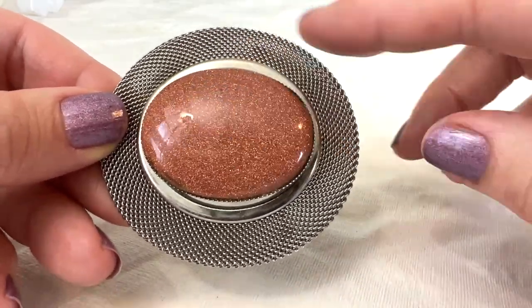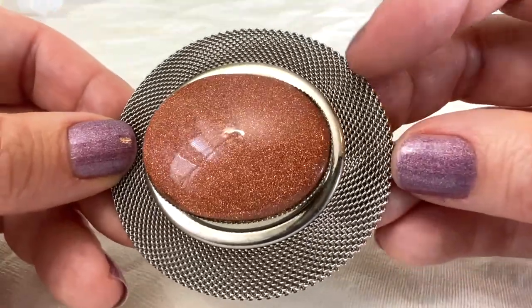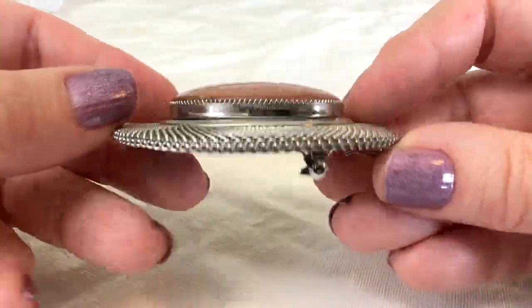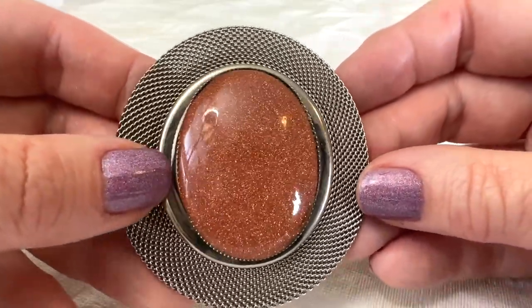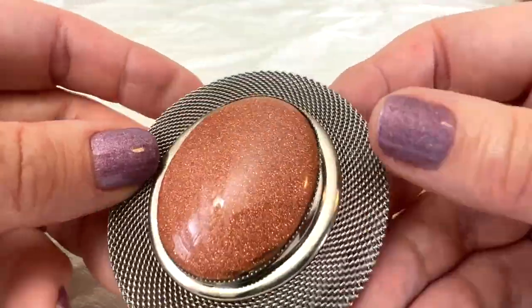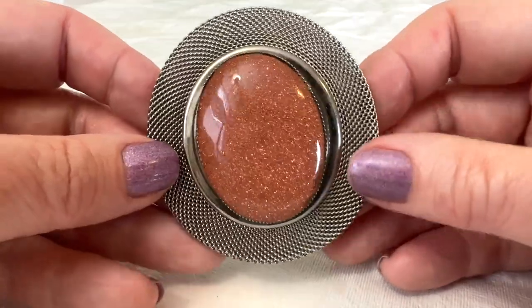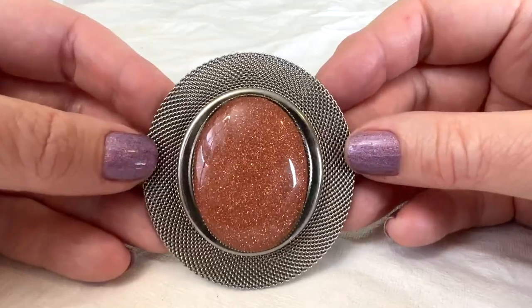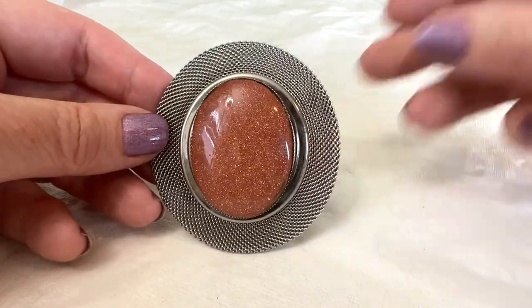I'm absolutely crazy about this. Goldstone is just glass — there's no gold in it, but it's very very sparkly. They add something to the glass, like copper flakes or some sort of metal. I love this; it looks so 70s to my eyes. I love the frame on this one too — way cool.